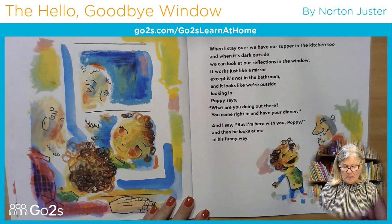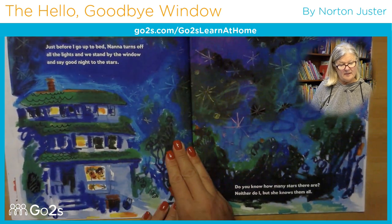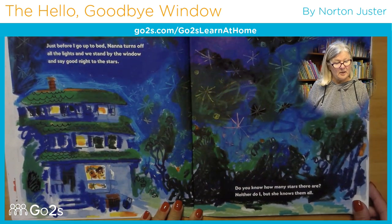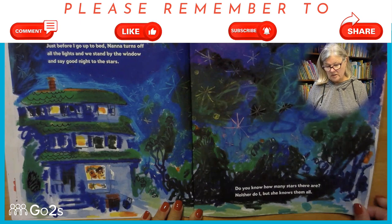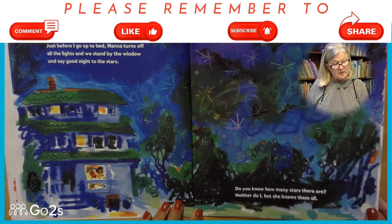And I say, 'But I'm here with you, Poppy.' And then he looks at me in his funny way. Just before I go to bed, Nana turns off all the lights and we stand by the window and say good night to the stars. Do you know how many stars there are? Neither do I, but she knows them all.